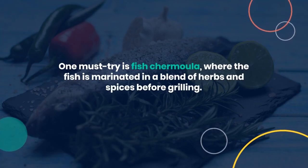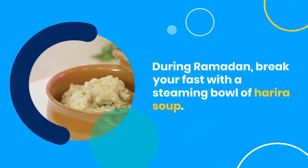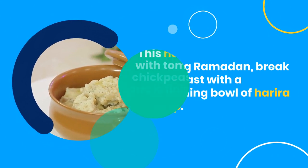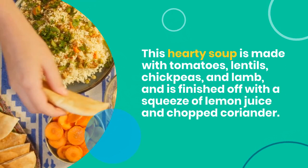During Ramadan, break your fast with a steaming bowl of harira soup. This hearty soup is made with tomatoes, lentils, chickpeas, and lamb, and is finished off with a squeeze of lemon juice and chopped coriander.